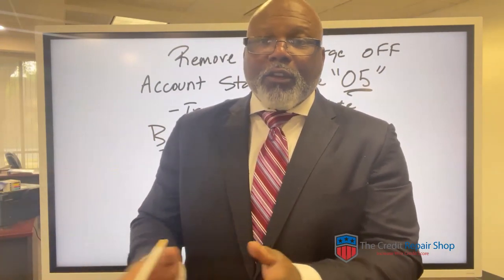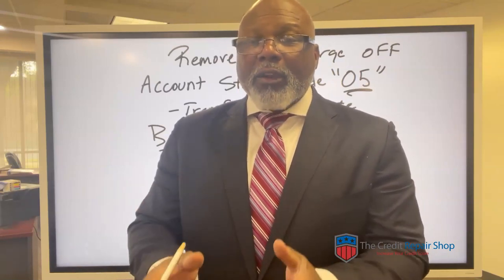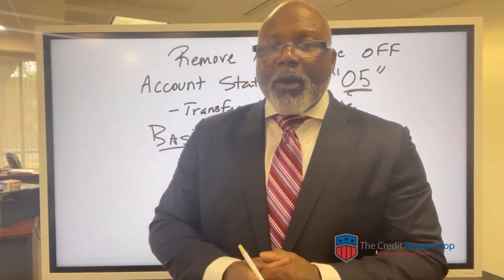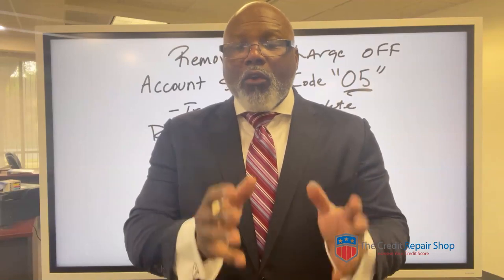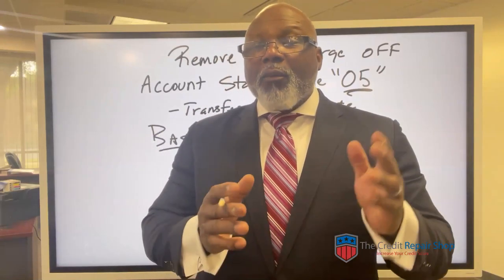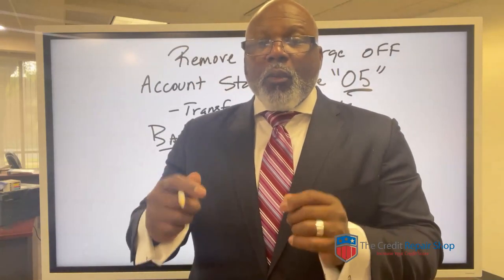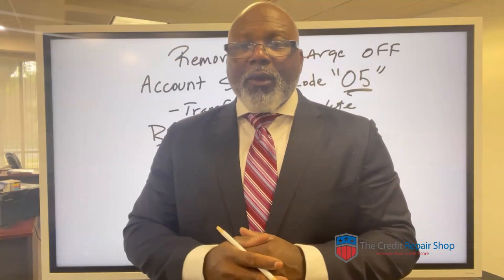Unless something went wrong with the account that you can prove, it's going to most likely end up in a settlement situation. But again, when we're talking about reporting on your credit reports, it has to be 100% accurate. And we just walked through the things that I want you to look for when you're dealing with that original creditor.